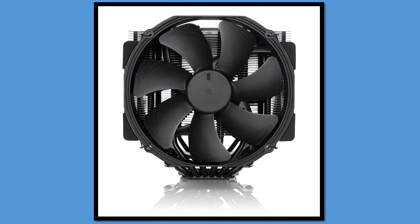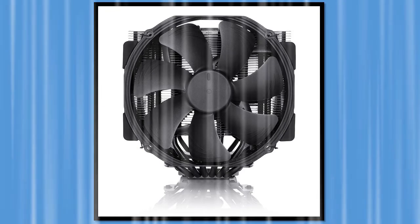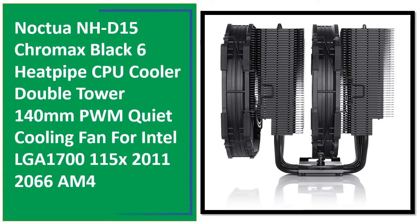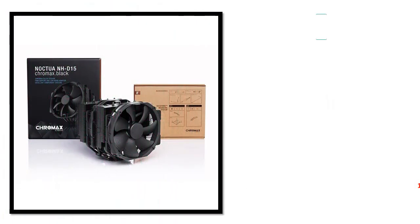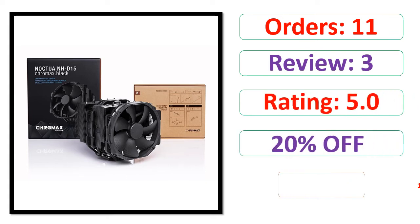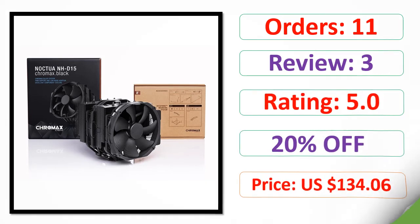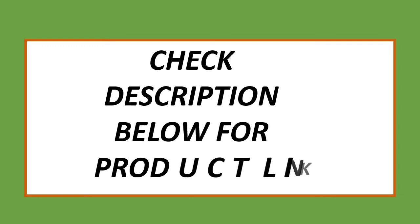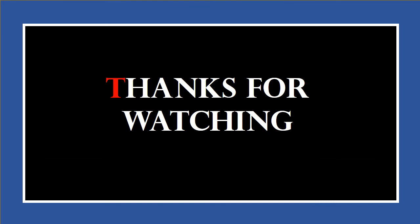Number 1. Check the description below for the product link. Thanks for watching.